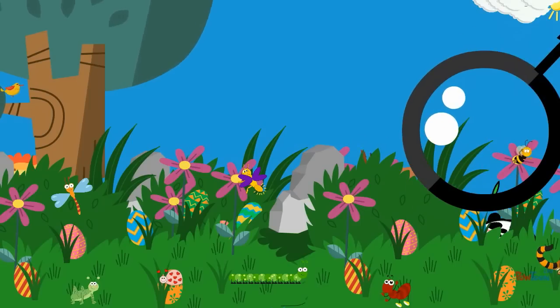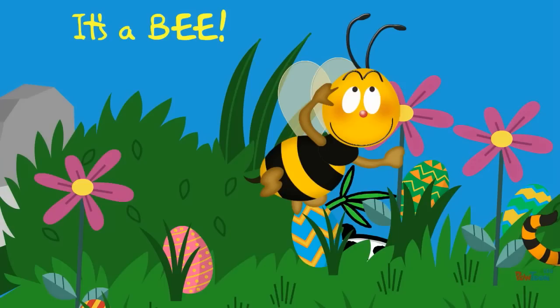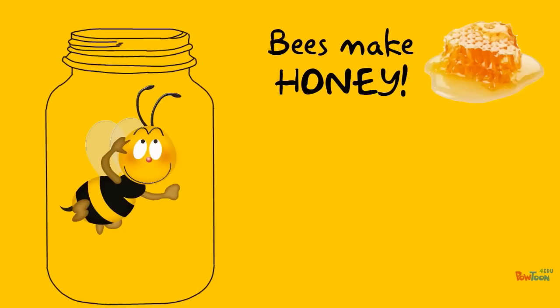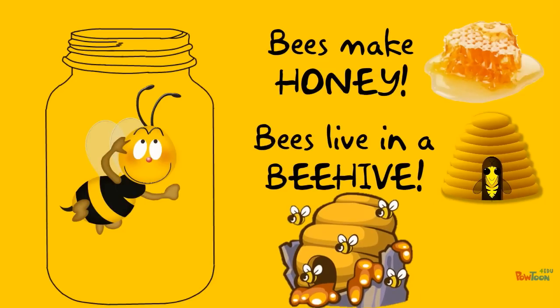What is it? It's a bee! A bee is a bug. Bees make honey. Bees live in a beehive.